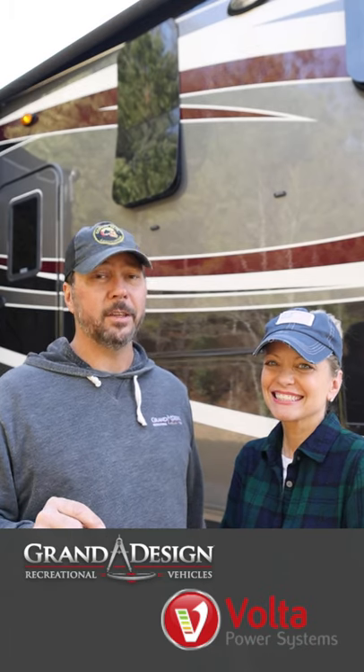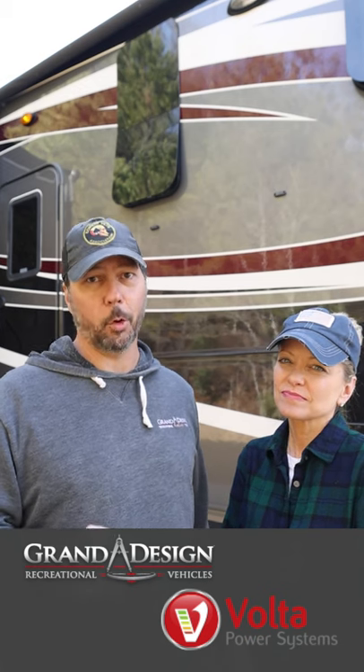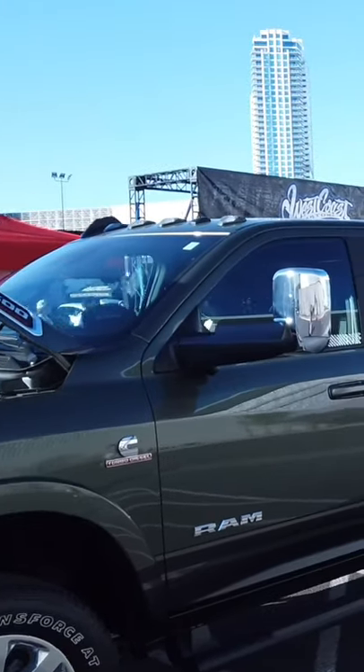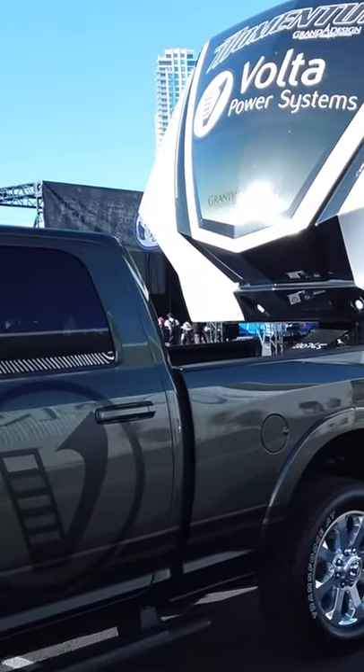The top end system Grand Design is going to offer is going to be an 18 kilowatt hour storage system, and this is exclusive to Grand Design — that's almost double what we have in our system. It's also going to have a 6,400 watt inverter on that top end system. Your truck becomes the generator, supplying 9,000 watts of power through their custom alternator.